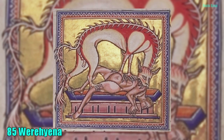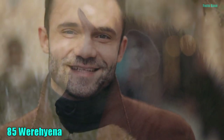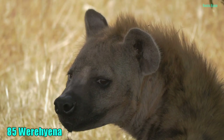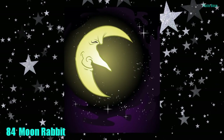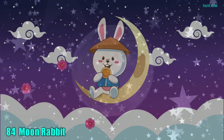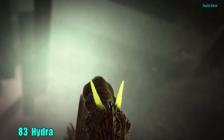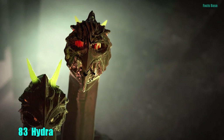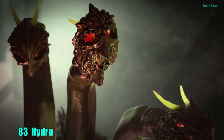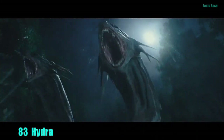85. Many African tribes still fear the Werehyena, who is said to be a human that can transform into a hyena at will. 84. Forget the Man in the Moon — instead meet the Moon Rabbit, who is said to be a companion to the Moon Goddess, Changi. 83. Hydra is a water monster with 9 heads, of which one is immortal. If one of his heads were cut off, two more would emerge from the wound.